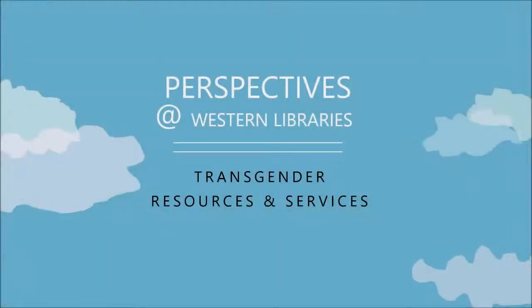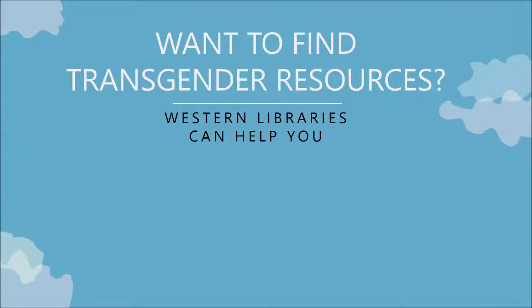Hello and welcome to Perspectives at Western Libraries. This video focuses on transgender resources and services, all of which you can find at Western Libraries. You want to find transgender resources — Western Libraries can help you.